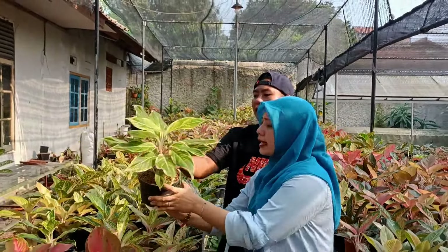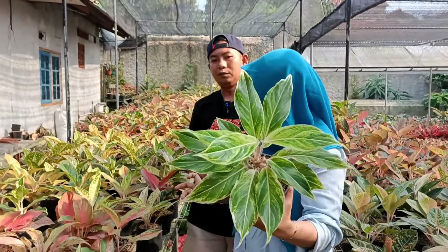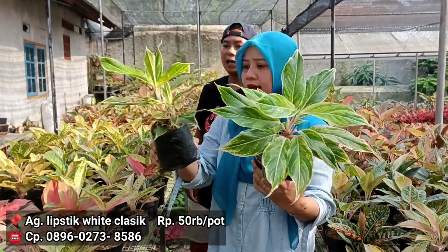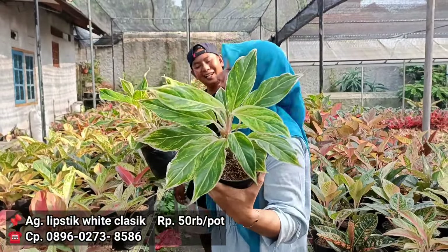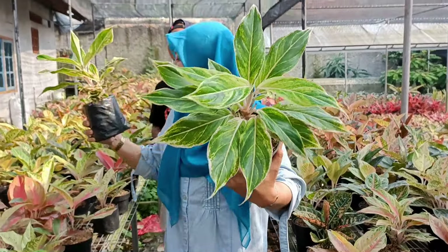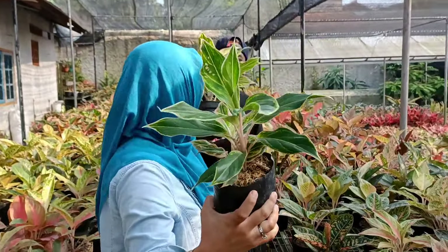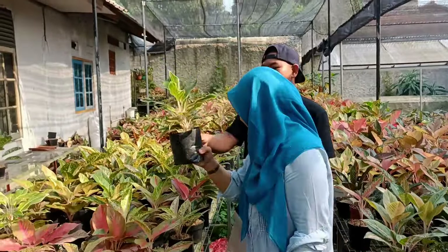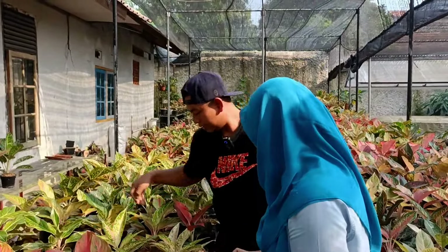Ada yang putih. Lipstick white classic ya. Di harga berapa tuh? Itu 50 ribu. Yang berikutnya di harga 35. Ada harga 50 di white classic tapi besar. Yang ada lipstick pudding ya, ada bawa anak kan? 35-an. 35 ribuan bawa anak.